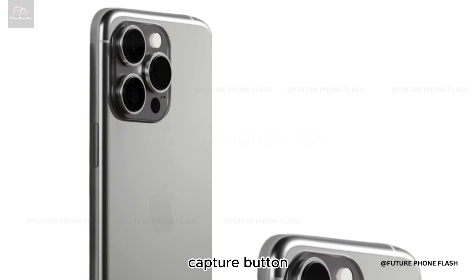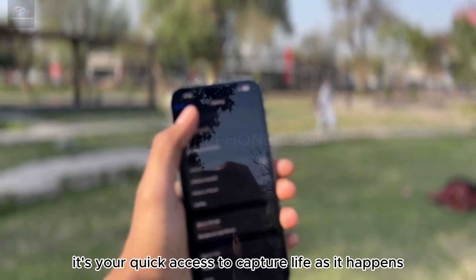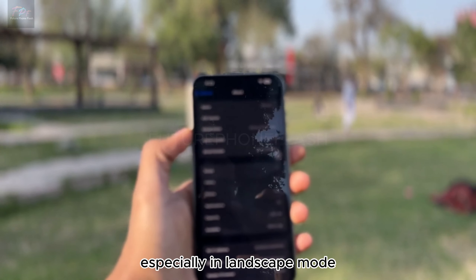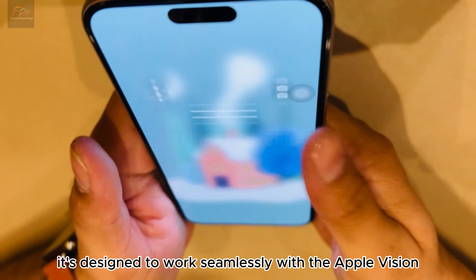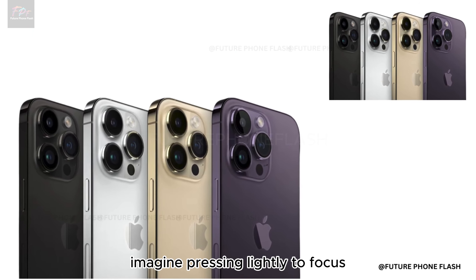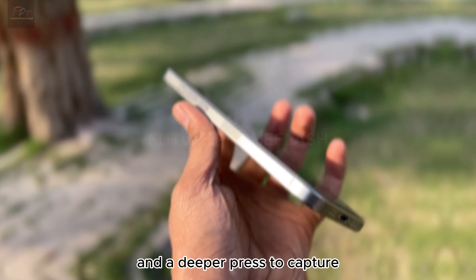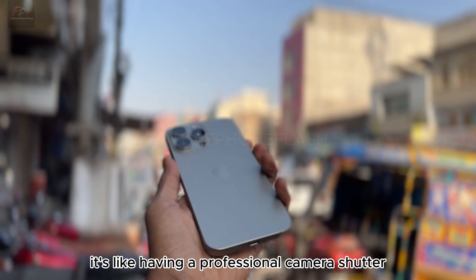The capture button isn't just a new feature — it's your quick access to capture life as it happens, especially in landscape mode. Perfect for 3D video and snapshots, it's designed to work seamlessly with the Apple Vision Pro. Imagine pressing lightly to focus and a deeper press to capture. It's like having a professional camera shutter right at your fingertips.